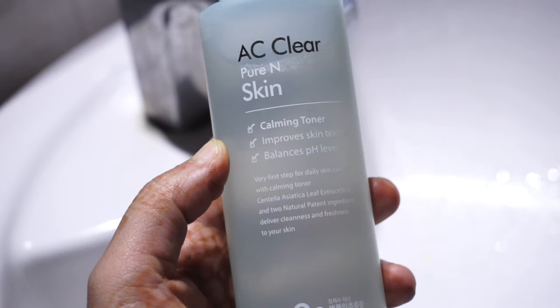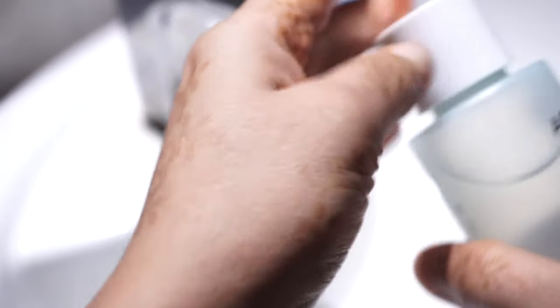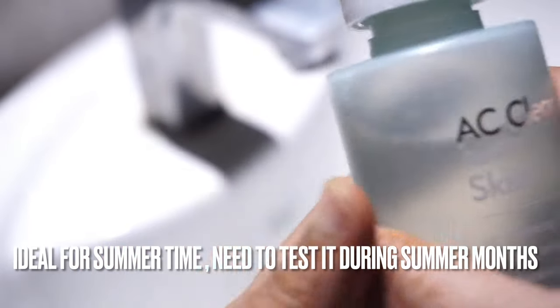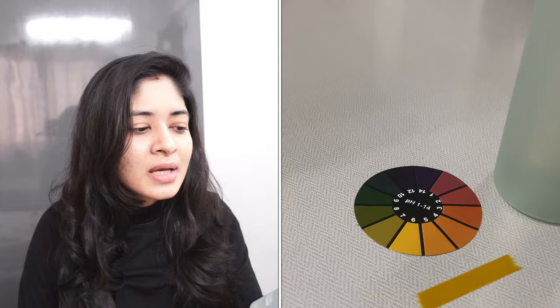The second toner is the AC Clear Pure and Skin Toner, directed at oily skin to help control sebum. It's a calming toner. I used it for about three weeks, only once or twice a week. I haven't used much of it, and overall I won't say you'll see a huge difference. Since I'm not oily skin type, I'm not sure how well it works for oily skin either.